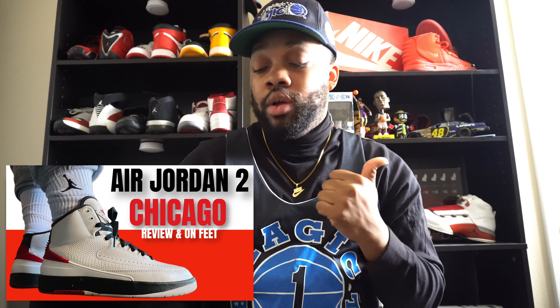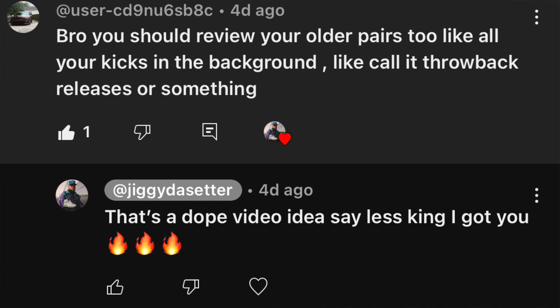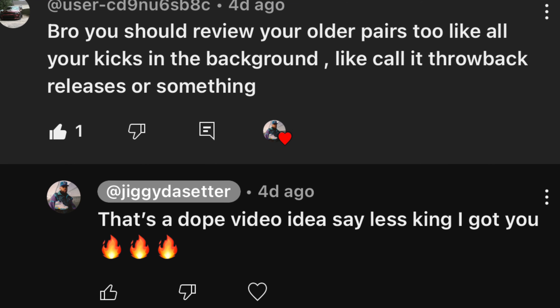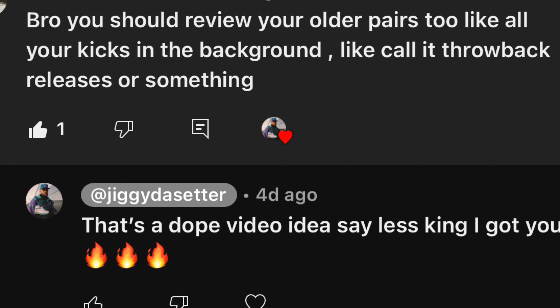So let's talk about how this video actually came about. I was chilling on YouTube one night — nighttime is when I go in and read all the comments everyone drops. The comment that got my attention the most was left on my Jordan 2 video. The comment said: 'Bro, you should review older pairs too, like all your kicks in the background, and call it throwback releases or something like that.' I responded: 'That's a dope video idea — say less, king, I got you.'